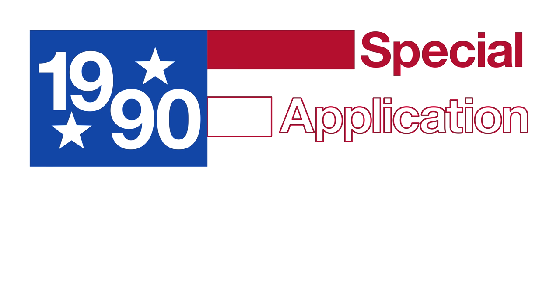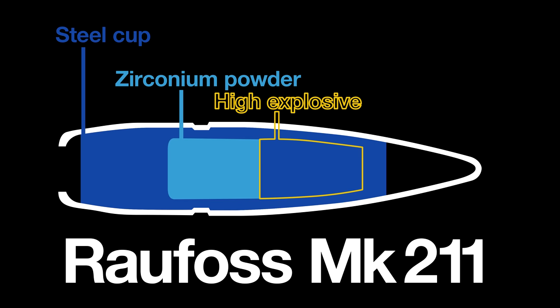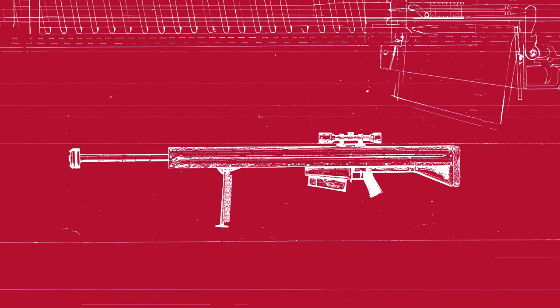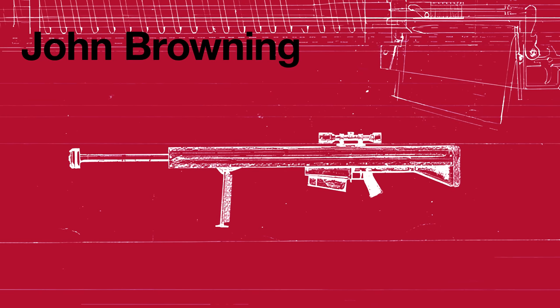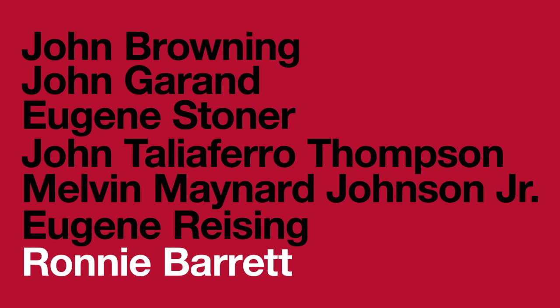In 1989, the Barrett Light 50 was adopted by the Swedish Army in an anti-materiel role. In 1990, the United States Armed Forces did the same, designating it the Special Application Scoped Rifle and deploying it during the Gulf War. When paired with the Raufoss Mk 211 round — which features a tungsten penetrator core, explosive charge, and incendiary tip — there are few targets this rifle can't tackle. The naysayers were wrong, and Ronnie became one of only seven individuals to design a firearm adopted by the US military in the last century.